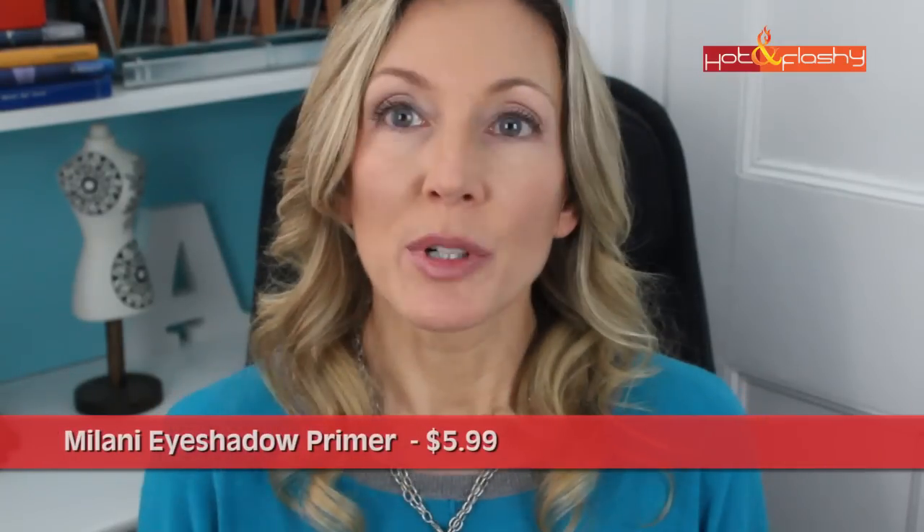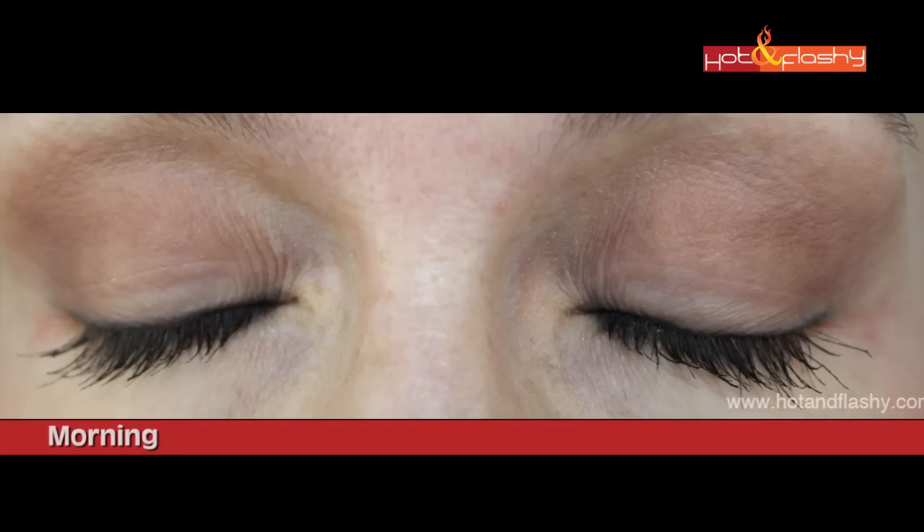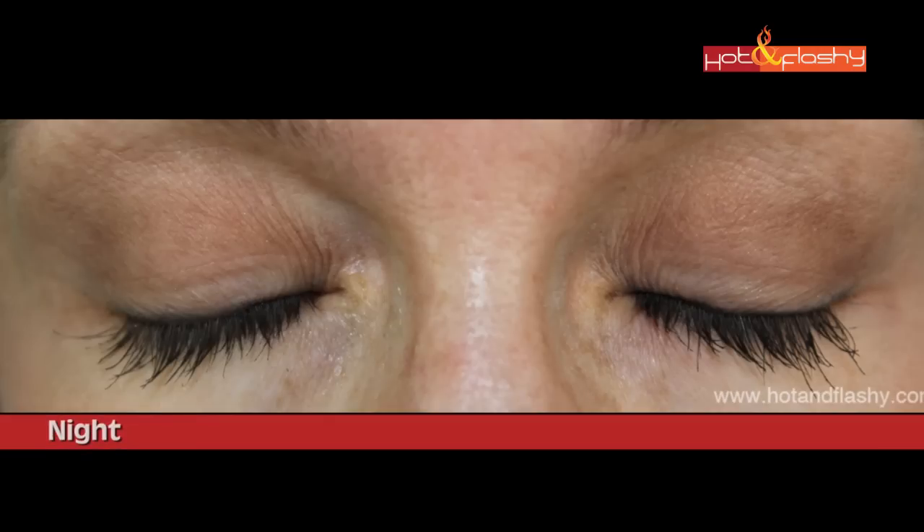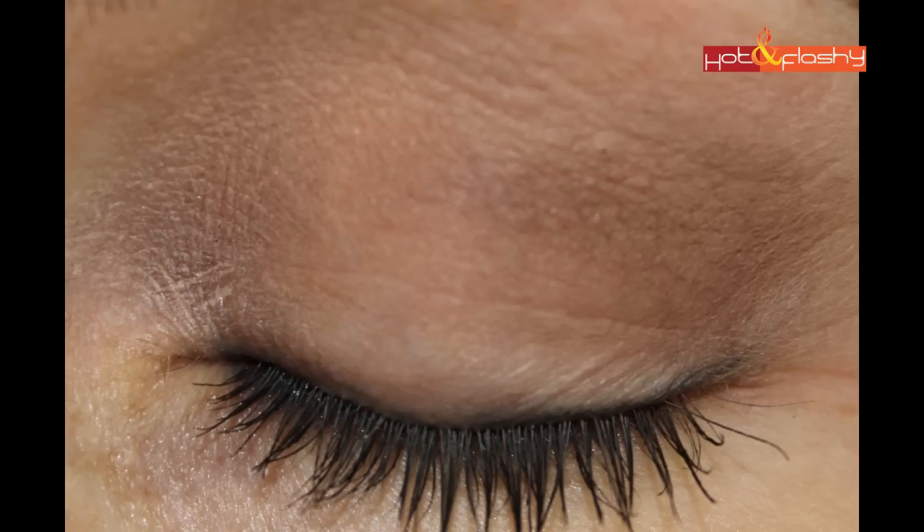The third-best product is the Milani Eyeshadow Primer, retailing for $5.99 in a squeezy tube with a slightly yellow tone. You do need to blend it carefully at the edges — I got it a little clumpy at the inner corners. The eyeshadow goes on very nicely and blends really easily, with colors appearing defined yet beautifully blended together. This stuff does not budge — even after removing eyeshadow and mascara, it was still on after two washes. A great product at a great price.